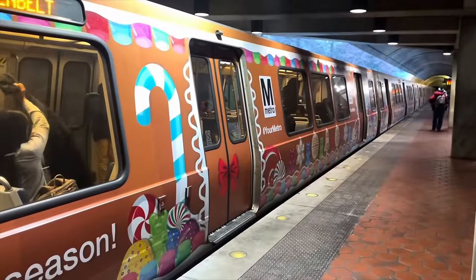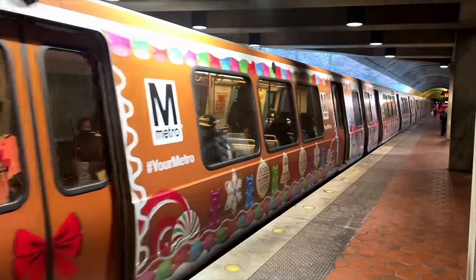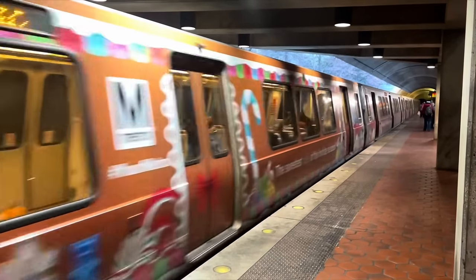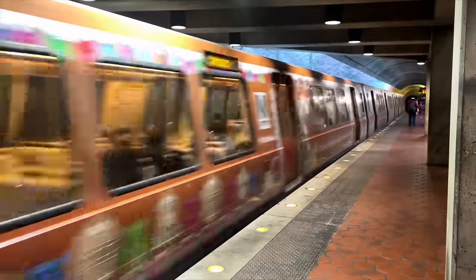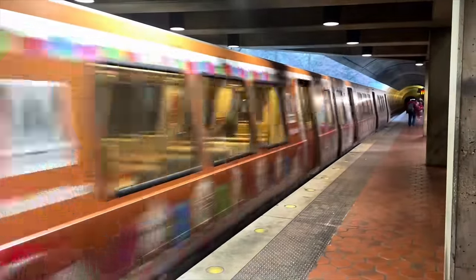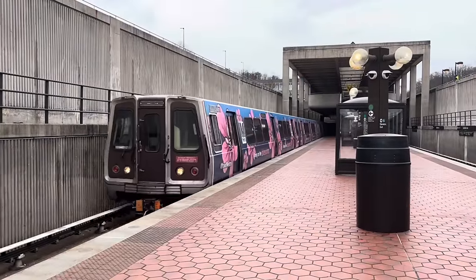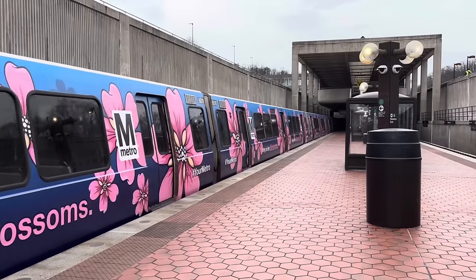And of course, a gingerbread wrap for Christmas. To be honest, I love this tradition — it makes riding the Metro that much more fun. Hopefully this year we'll see a bunch of new ones as well. Hey Metro, if you're taking suggestions, could you do a pumpkin wrap for October? I'll even design it for you. Anyway, this year's cherry blossom wrap features a deep blue background with large pink flowers. It's covering a 6000 series train.